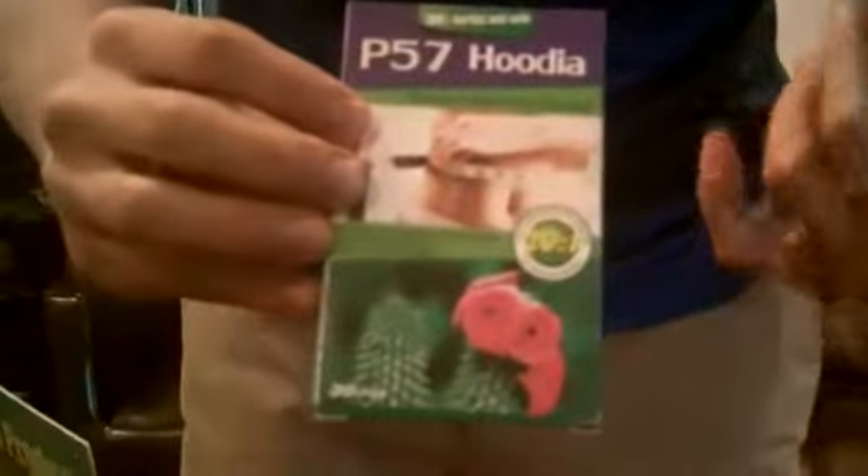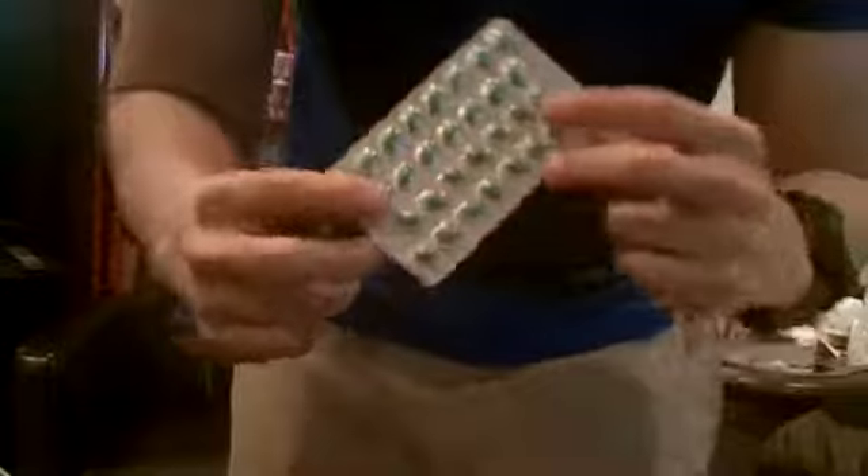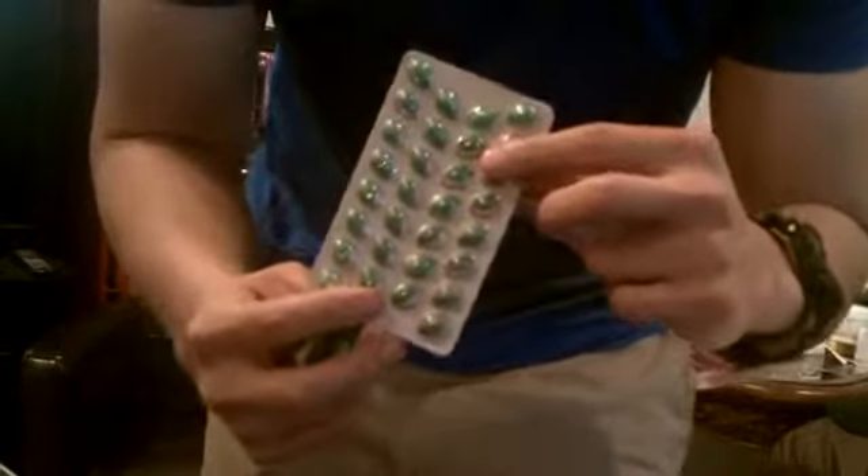This is the P57 Hoodia — right there you can see 30 days of life for authenticity. Their GMP certified, and inside you will find a 30-day supply like that. They have to say P57 Hoodia on their backs — the authentic ones like that. You can see it P57 Hoodia all over, and it comes with a little pamphlet; the instructions are inside.